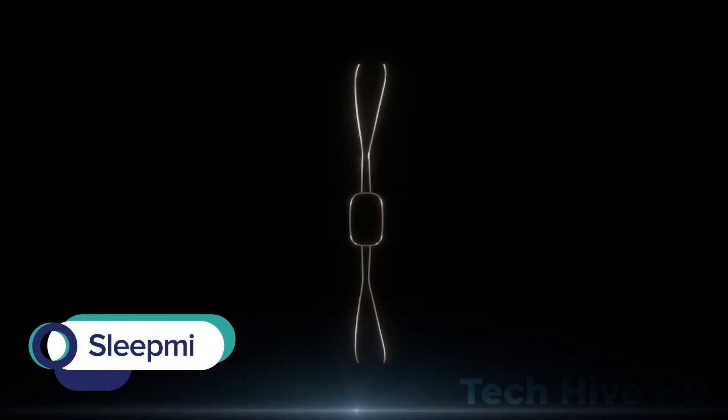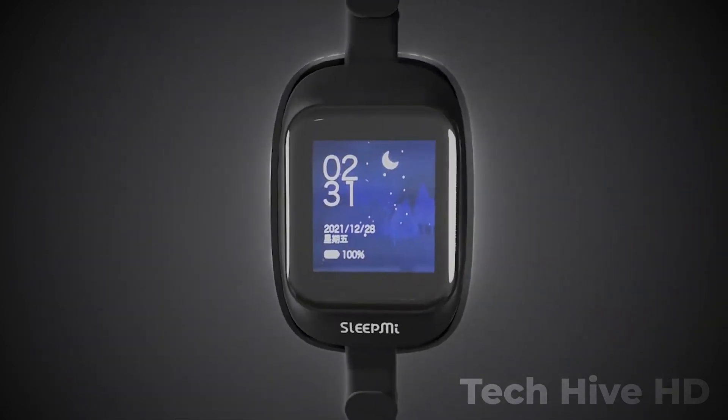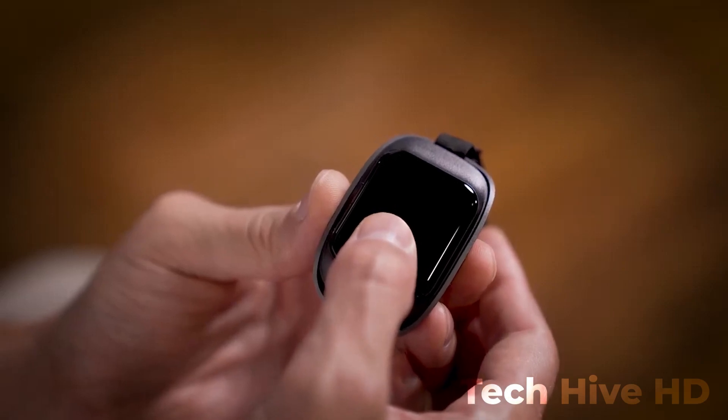SleepMe is a smart anti-snoring device that offers a comfortable and effective solution for those who snore. This device is designed to reduce and eliminate snoring by using advanced technology that monitors and adjusts the airway passage to prevent snoring.